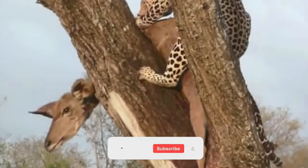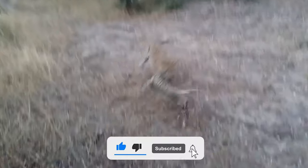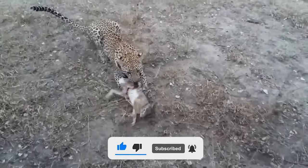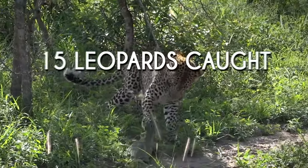Leopards are the smallest of the big cats but they're also the stealthiest and most skilled. If you want to see these deadly predators on the hunt, join us as we look at 15 leopards caught attacking their opponents.